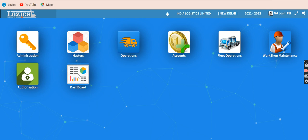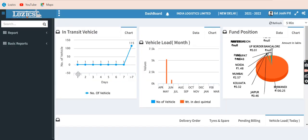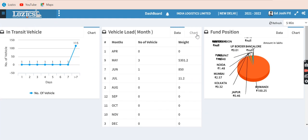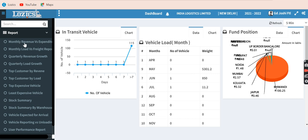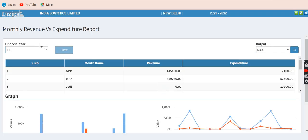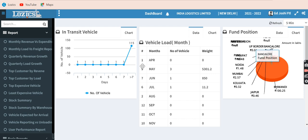Let's have a look at the dashboard. Logix provides a very fine reporting system for top management under MIS reports, and you can see graphical as well as data views. This report shows both graphics and data. If you click the data part, you will see the figures on the screen. You have many reports available — monthly revenue versus expenditure, and the report for each month showing what is loaded and the total business carried out.